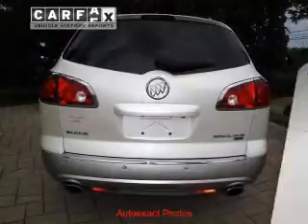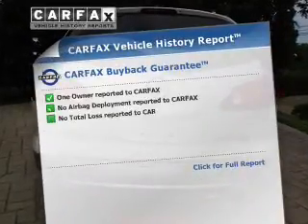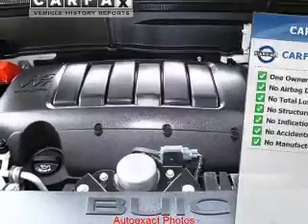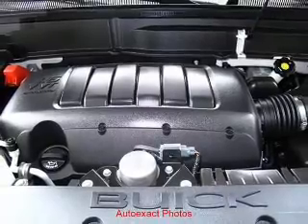Power and reliability are a great combination — this vehicle has both. Rest easy knowing this vehicle comes with a Carfax Vehicle History Report from Carfax, the most trusted provider of vehicle information. Call today to schedule a test drive.